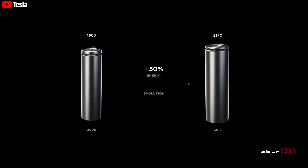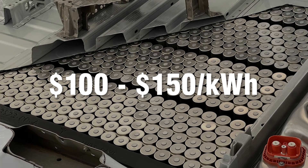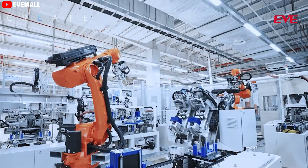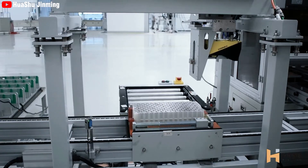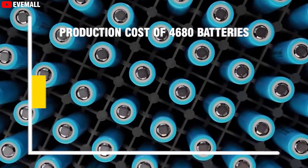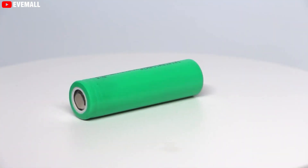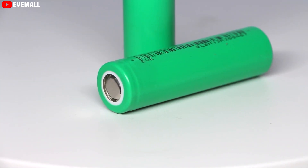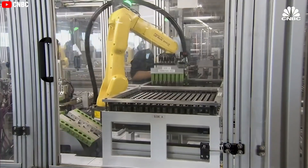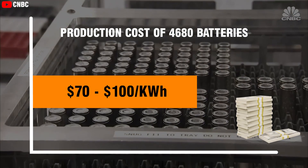Currently, the production cost of 18650 batteries, which are widely used in Tesla vehicles, ranges from $100 to $150 per kilowatt-hour. By adopting the new 4680 Gen 3 batteries, Tesla can reduce these costs by approximately 14%, bringing the production cost down to between $84 and $126 per kilowatt-hour. Such a decrease is substantial and represents a significant step forward in cost efficiency. When the 4680 Gen 3 batteries are produced on a larger scale, the cost could drop even further, potentially reaching as low as $70 to $100 per kilowatt-hour.